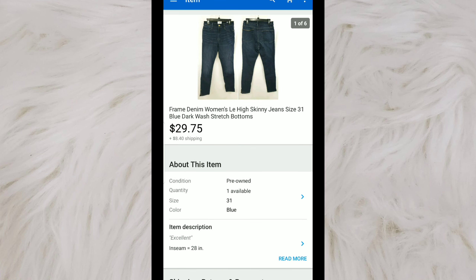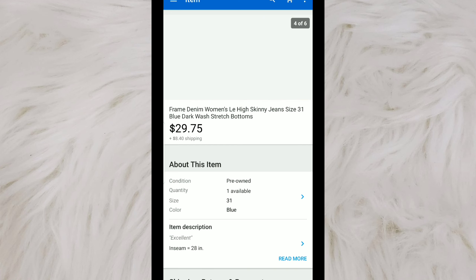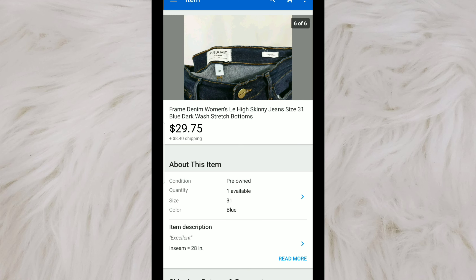Next are these pair of women's Frame Denim Lehigh Skinnys. I picked these up for $5 at a Goodwill. The Lehigh Skinny seems to be a pretty good style to pick up and has a quick sell-through rate. I didn't have these for very long. I had them listed for $35, sent out offers to watchers, and someone accepted an offer of $29.75.